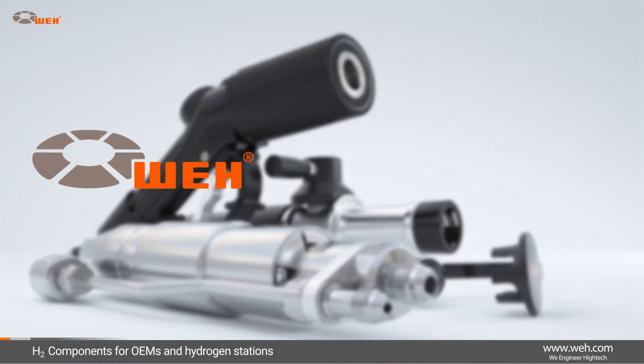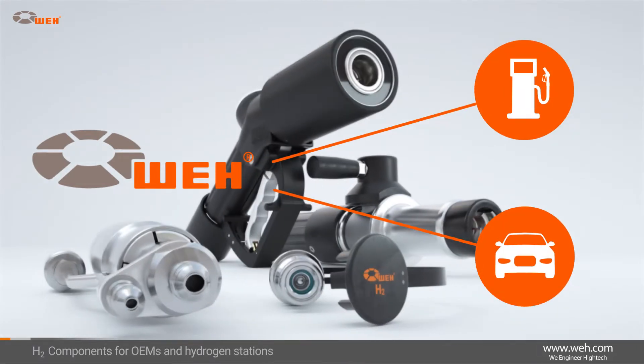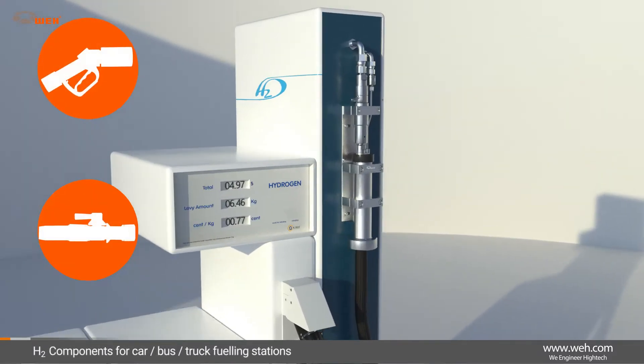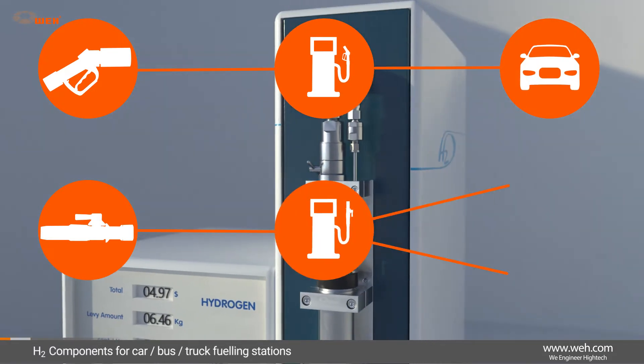Wai products cover both sides of the fueling procedure — components for fueling stations as well as vehicles. We offer components not only for car hydrogen fueling stations, but also for bus and truck hydrogen fueling stations.